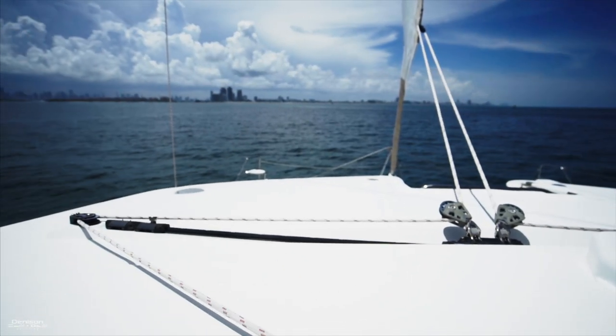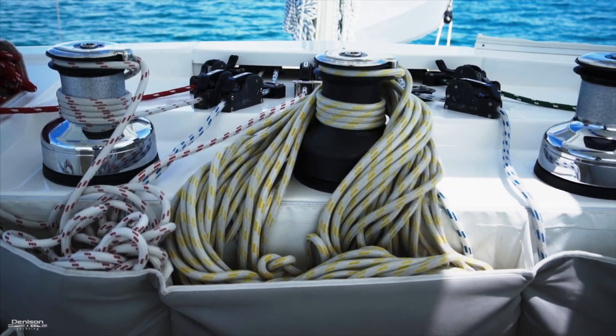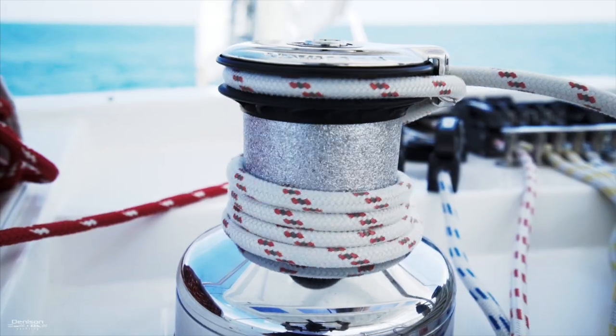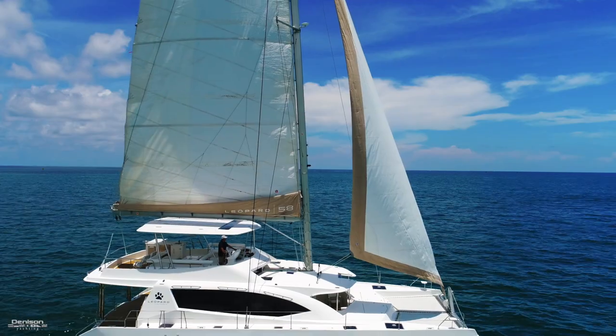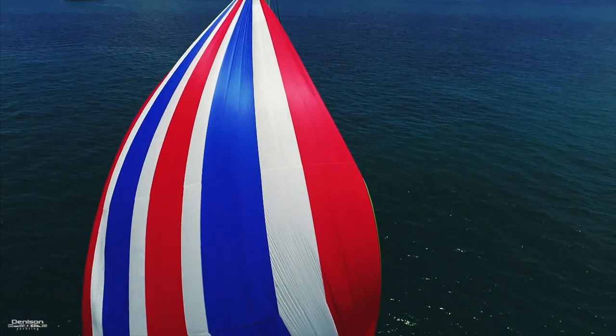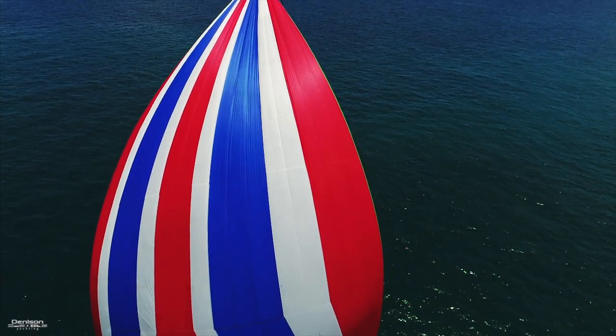All your lines run neatly back to big electric winches, with controls on the floor and at the helm. This Leopard 58 has an electric furling genoa and an asymmetrical spinnaker that will definitely be turning heads no matter where you are.